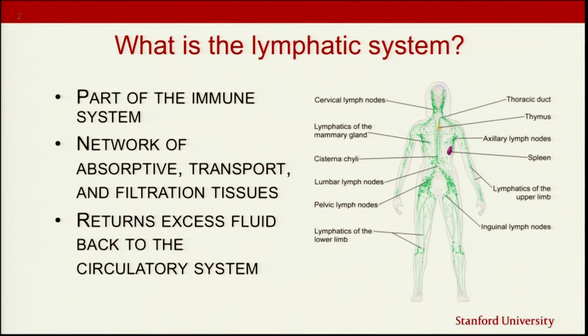I'm going to talk about the lymphatic system, what lymphedema is, and how we combat lymphedema. The lymphatic system is part of our immune system — it's how we process things out of our body. There's a network of tissues that absorb fluids and bring them into the lymphatic system, structures that transport that lymphatic fluid, and filtration tissues that help get things like bacteria and viruses out of our system. The lymphatic system takes excessive fluid and moves it back into the circulatory system.